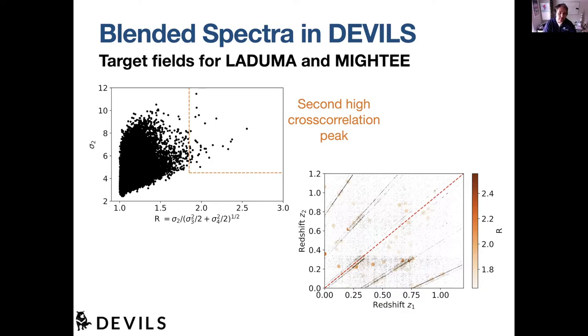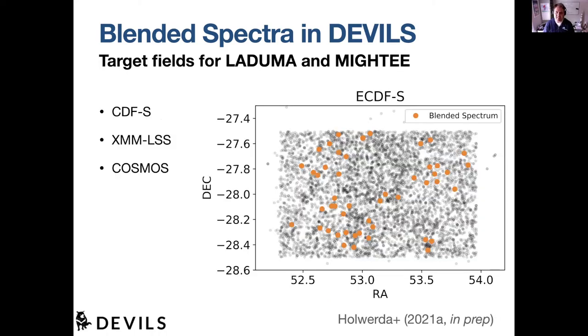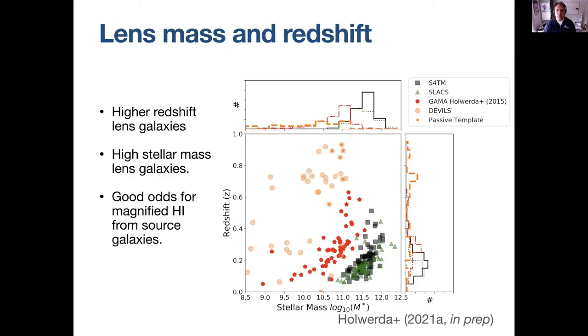This brings me to a science result: I was looking for blended spectra in the first DEVILS data release. We look for cases where there is a second peak — S2 is basically the cross-correlation peak for a second redshift — and we look for those with relatively high contrast. We're already finding blended spectra in, for example, ECDF-South, which is the LADUMA target field, but also XMLSS and COSMOS which are targets for other MeerKAT surveys. In the L-band we can look at lens effects as well as stacking and OH masers.